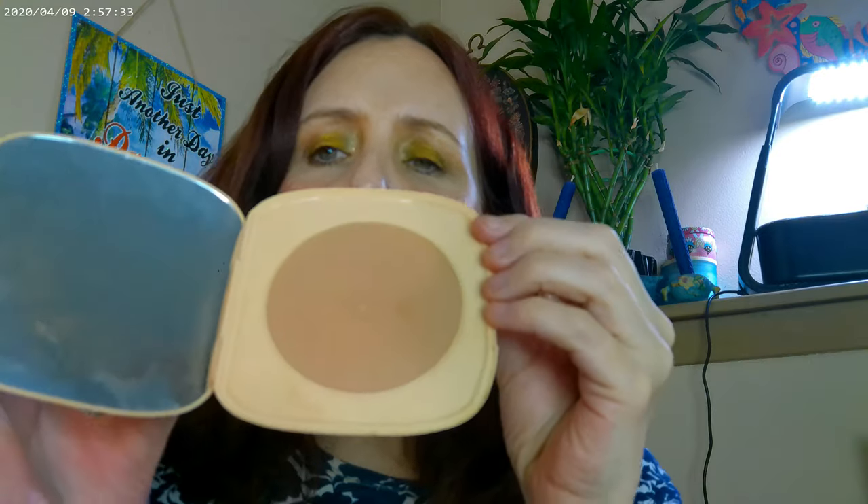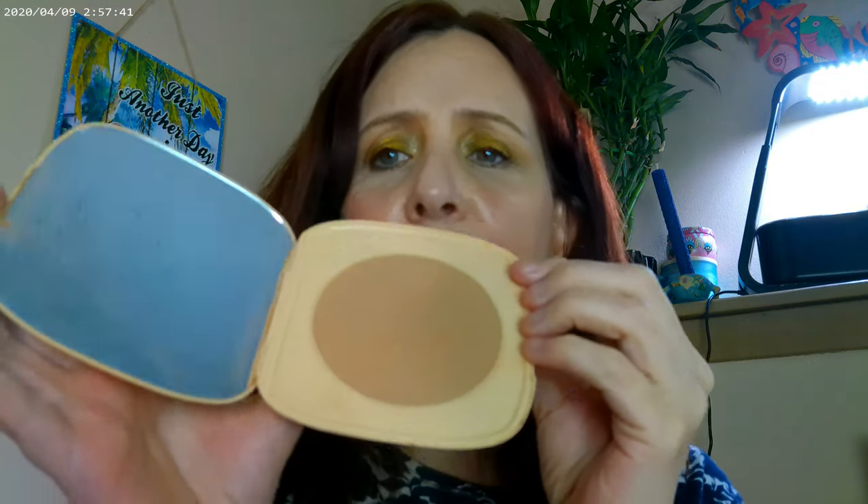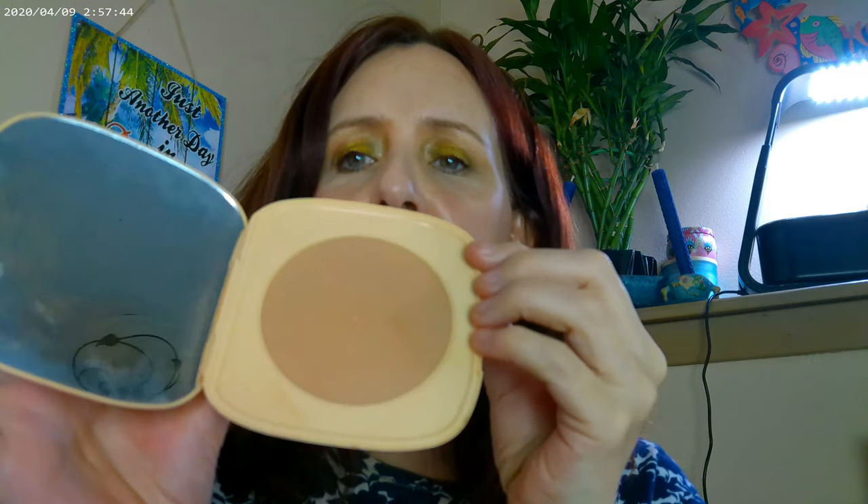I really wanted glowy skin. I used the ColourPop bronzer in Avila Beach — one of their lightest, more nude colors. And to make everything a little bit glowy, I have the Addicted to You highlighter — that's what I have on as far as highlighter today.